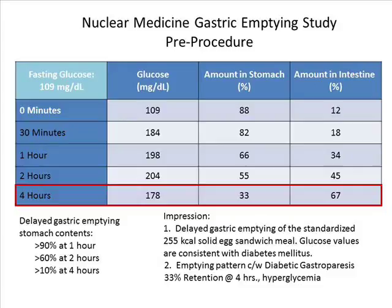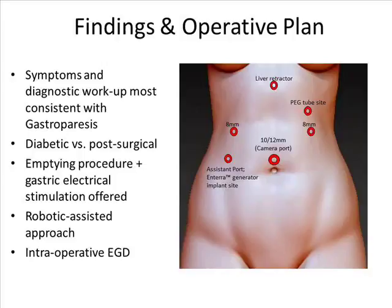Given the endoscopic findings of retained food in her stomach, the persistence of her gastroparesis symptoms, and the abnormal 4-hour nuclear medicine gastric emptying study, it was felt that the patient had significant gastroparesis, likely due to a combination of both post-surgical and diabetic factors. The decision was made to offer surgical treatment, including a robotic-assisted combined gastric electric stimulator placement and a Heineke-Mikulicz pyloroplasty.